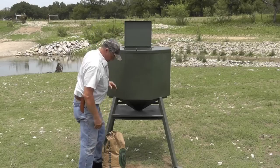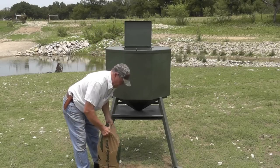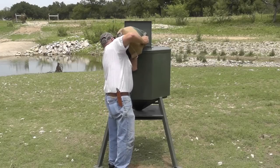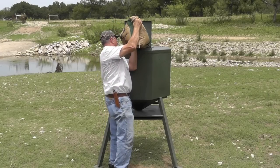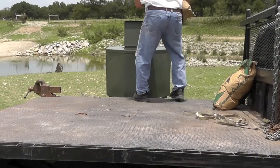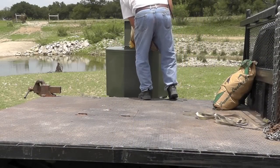Almost Perfect Feeders are built with safety in mind. No more climbing ladders with a 50-pound bag over your shoulder, and no more Russian roulette with your old feeder's boat crank. Almost Perfect Feeders can be filled with your feet squarely on the ground, or even on the back of your truck, making it easier and safer to fill your feeders.